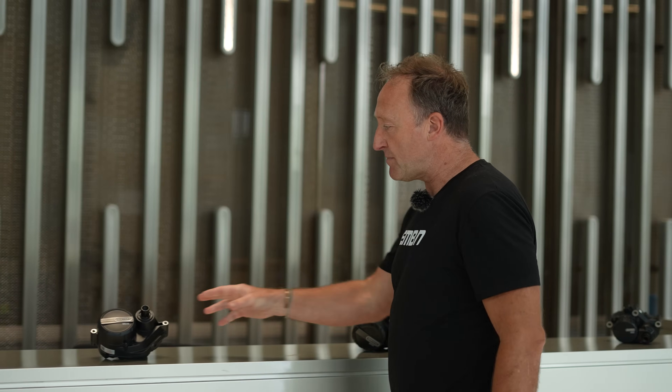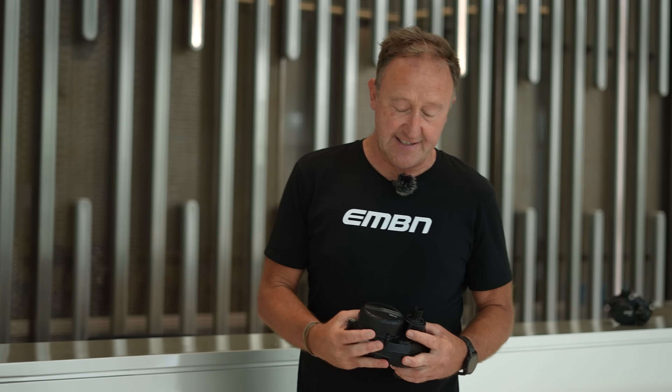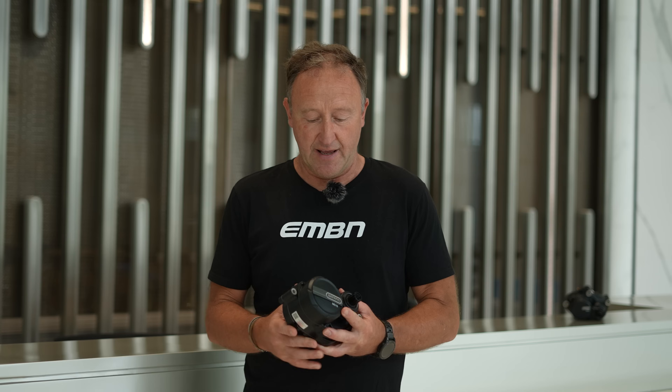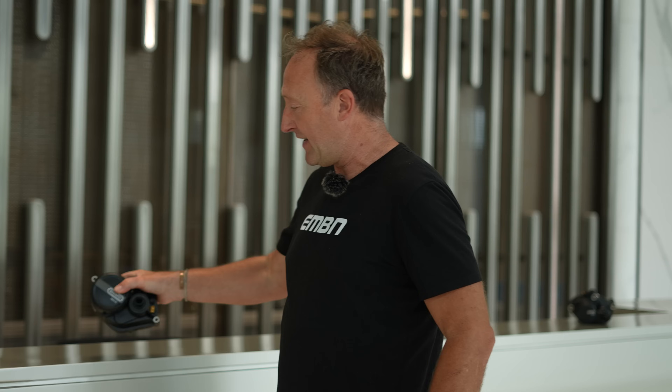The next one, which is possibly the most relevant to all of us, is the M510. This replaces the M500. It's 18% smaller than the previous version and produces 20% more power. I've already ridden this motor many times, and when it comes to climbing and technical riding, it's pretty amazing.